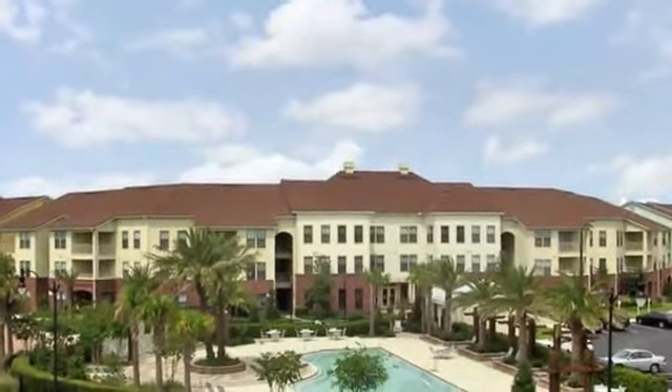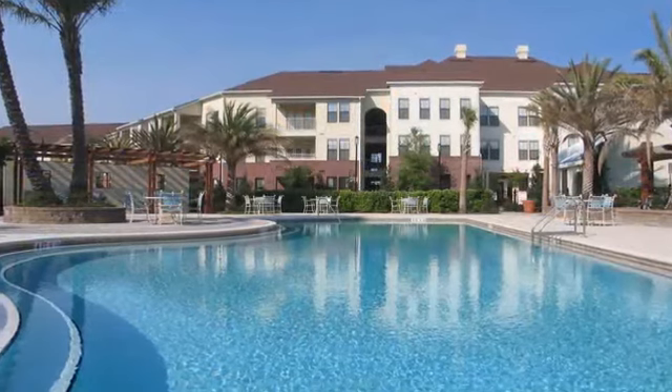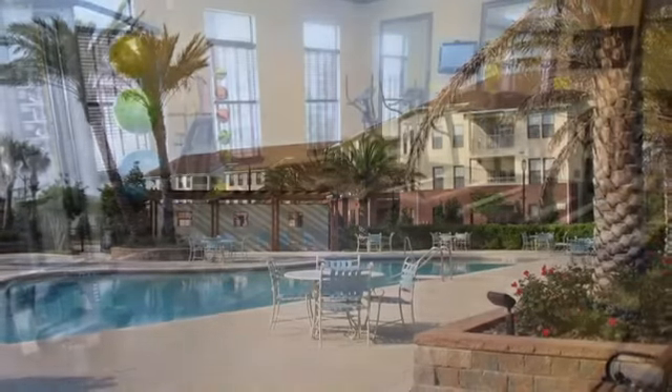Enjoy life at Kendall Lake Lantern Square. Our beautiful gated community offers an on-site business center so you can have a quiet place to focus on work. We also have a resident clubhouse. Enjoy services like valet trash pickup and on-site massage.